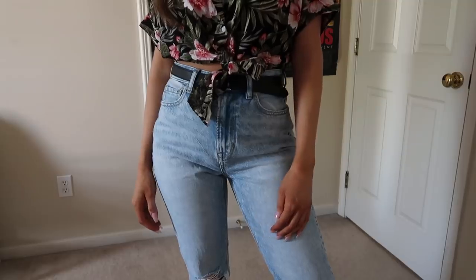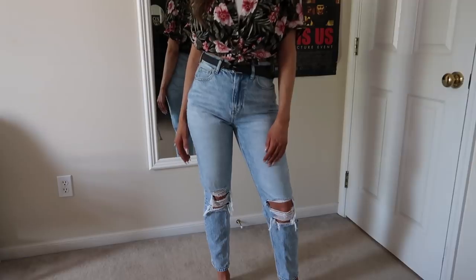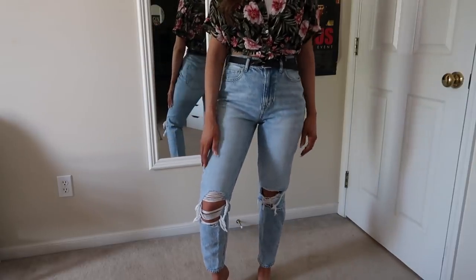Last denim item is these mom jeans. I loved a previous pair I had — light to medium wash, distressed in both knees — but they discontinued them. These are kind of the newer version: light acid wash, distressed in both knees. They're really cute and don't look too different from the old ones. I wanted to have the current store version so I can point customers to them.